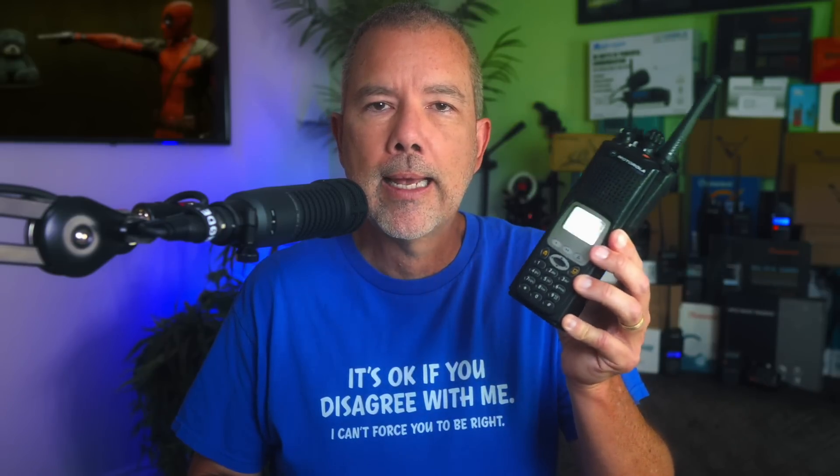We are not going to be talking about these today. If you are interested in a video going over the features of mobile radios, let your fingers do the talking and leave a comment below. I also will not be talking about ham radios like this Baofeng UV5R, which is a ham radio, not a GMRS radio. And I will not be talking about LMR or commercial radios, such as this Motorola XTS 5000.